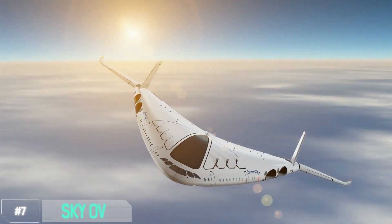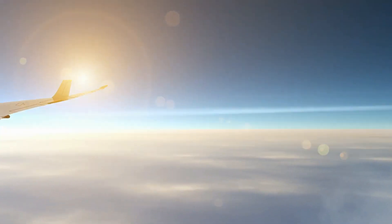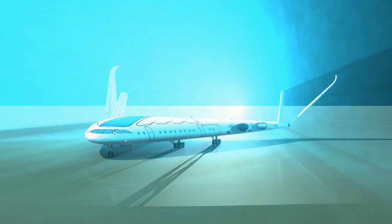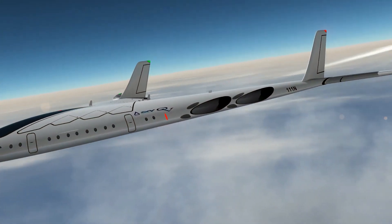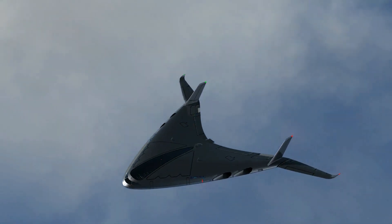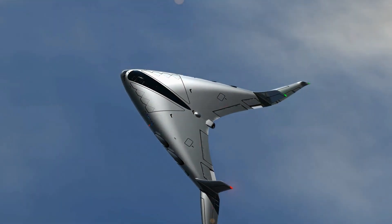Number 7: Sky Ove. The Sky Ove Supersonic is not just your average plane — it's a marvel of engineering, pushing the boundaries of speed and comfort. Flying at an incredible Mach 2, this aircraft is designed to zip across the skies faster than your morning coffee brews, reaching your destination in half the time. Thanks to its cutting-edge technology and aerodynamic design, you can say goodbye to those long, tedious flights. The Sky Ove offers a luxurious flying experience with spacious, comfortable cabins, large windows offering breathtaking views, and — best of all — it's engineered to be supersonic and super quiet.